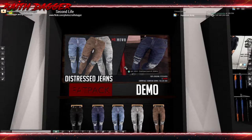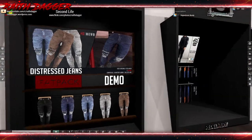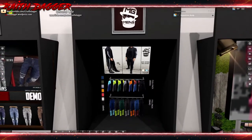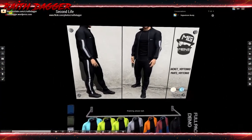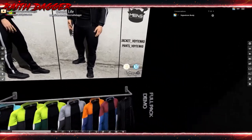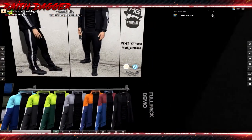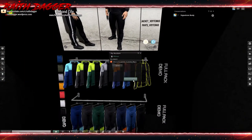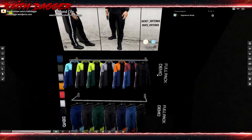I imagine it will take a little time for content creators to catch up and start making stuff for it. MG Men's has another workout outfit - this one actually looks pretty decent. Compatible with Mesh Project, Signature, and Belleza. The top and bottom go for 250 Lindens each.